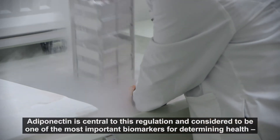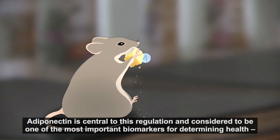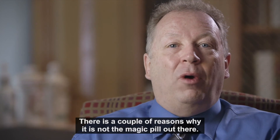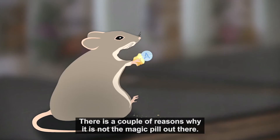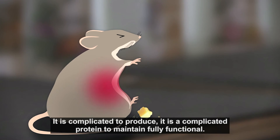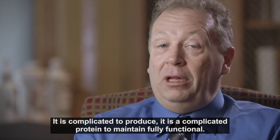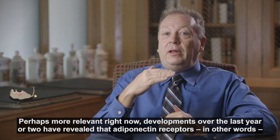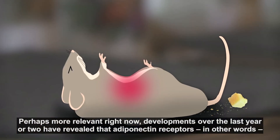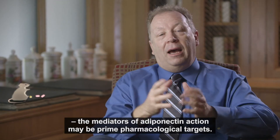Adiponectin is central to this regulation and considered to be one of the most important biomarkers for determining health and an important target for future treatment. There are a couple of reasons why it's not necessarily the magic pill out there — it is a complicated protein to produce and a complicated protein to maintain fully functional. Perhaps more relevant right now, developments over the last year or two have revealed that the adiponectin receptors — the mediators of adiponectin action — may be prime pharmacological targets.